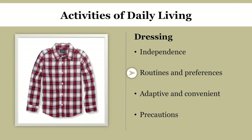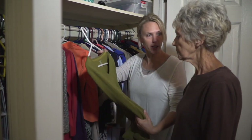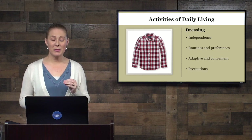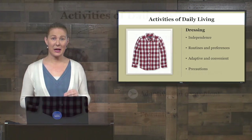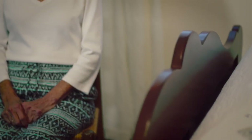When you are assisting them to get ready, make sure that you're providing one piece of clothing at a time. When laying out clothing for your loved one to choose from, make sure that the clothing is adaptive and convenient for your loved one to put on, because you want to encourage them to do this as independently as possible.